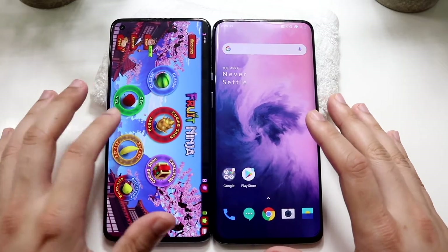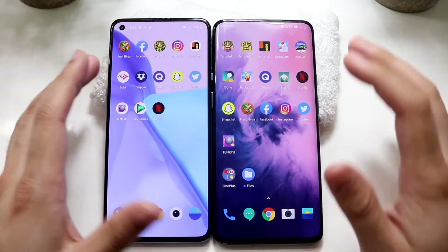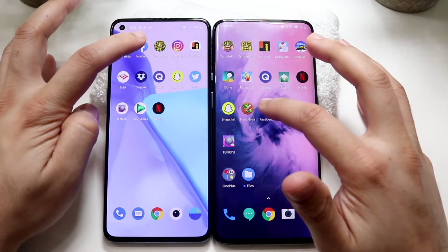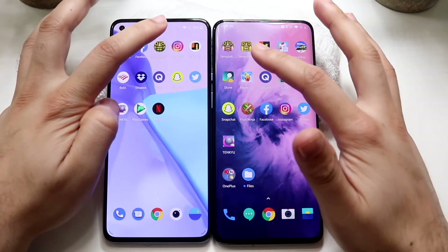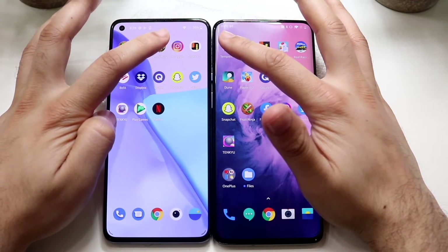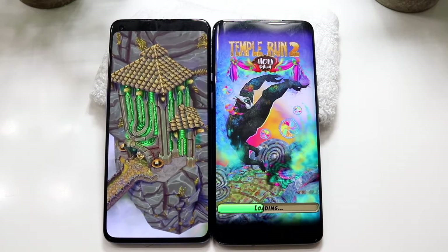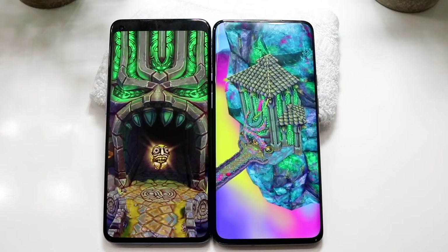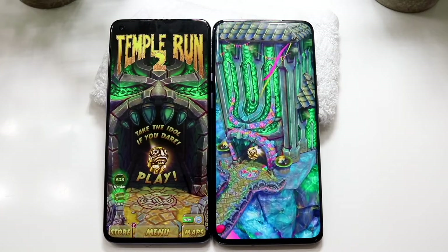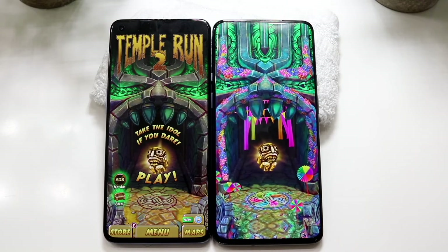One thing I've always said about the OnePlus 7 Pro is getting out of an app from this hugely curved display is always an experience — finally got out of it. That's the one big disadvantage of a curved display, but I still like curved displays. Facebook: three, two, one — OnePlus 9 was faster, OnePlus 7 Pro right behind it. Temple Run 2: three, two, one — the OnePlus 9 is miles ahead of the seven pro.